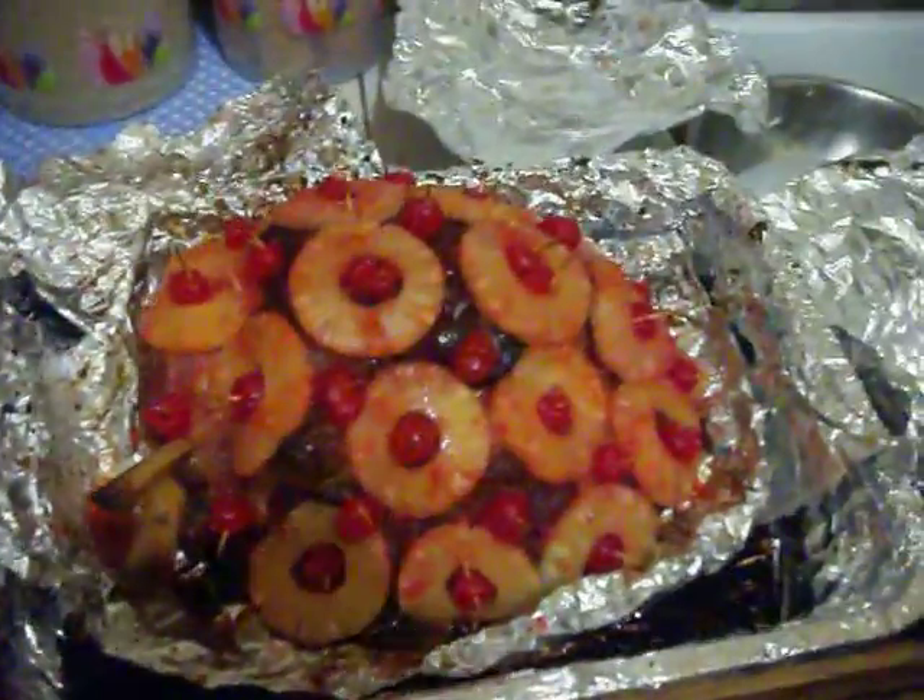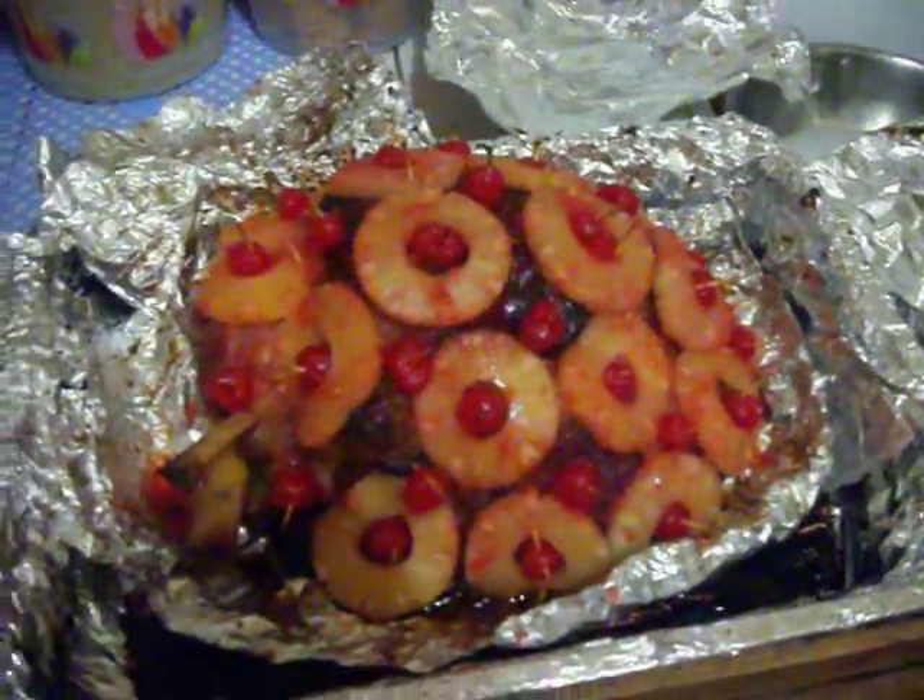Elizabeth has done it again — this time she's cooked a ham, looking really pretty, just like herself.